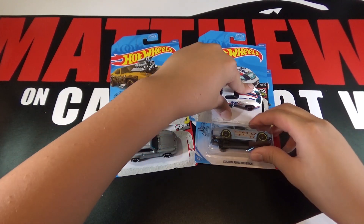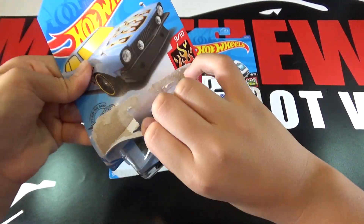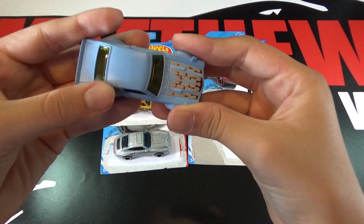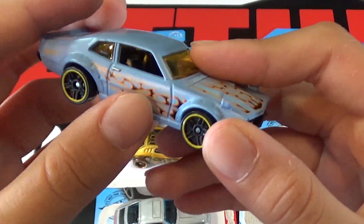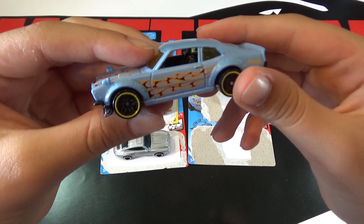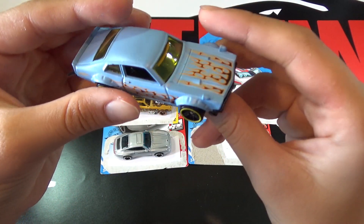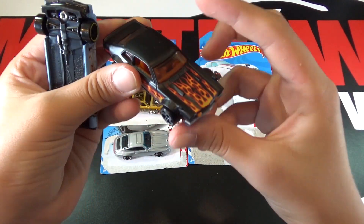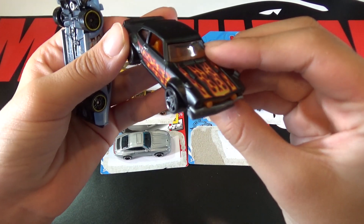The last car is a Custom Ford Maverick. This car is a matte blue and then you can see the flames, yellow around the wheels, more flames on the side, and then Hot Wheels. This car looks pretty cool, but the colors in my opinion don't really match because it's blue and then flames and then yellow. Here's a regular mainline version, and this one in my opinion is a lot better because it's matte black with red flames and black wheels. This looks a lot better.